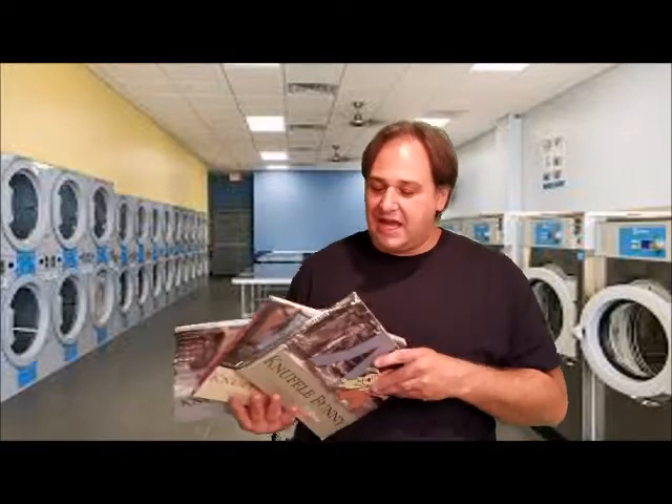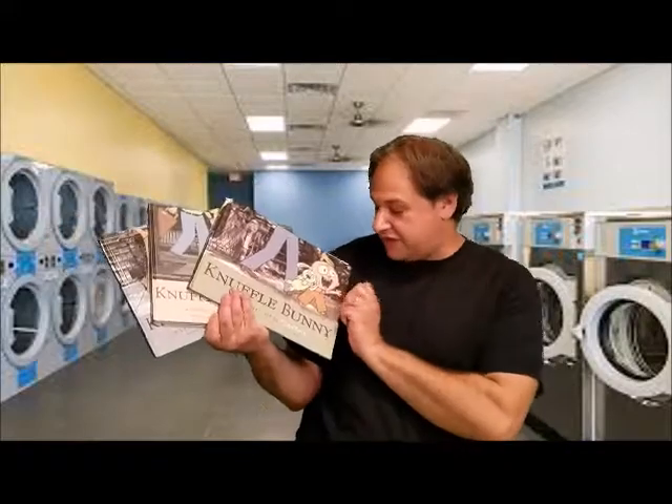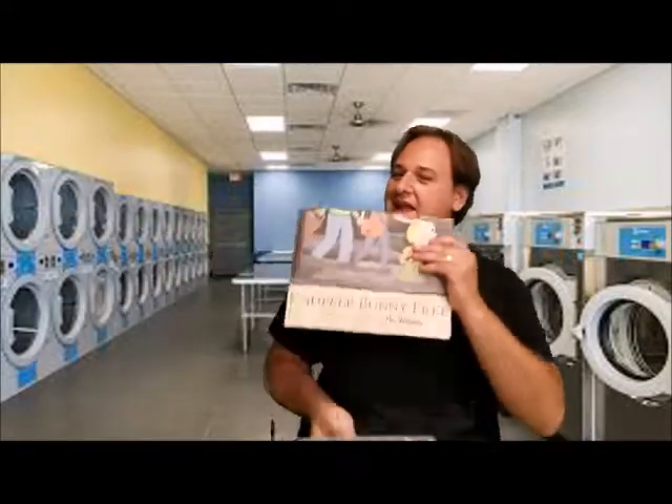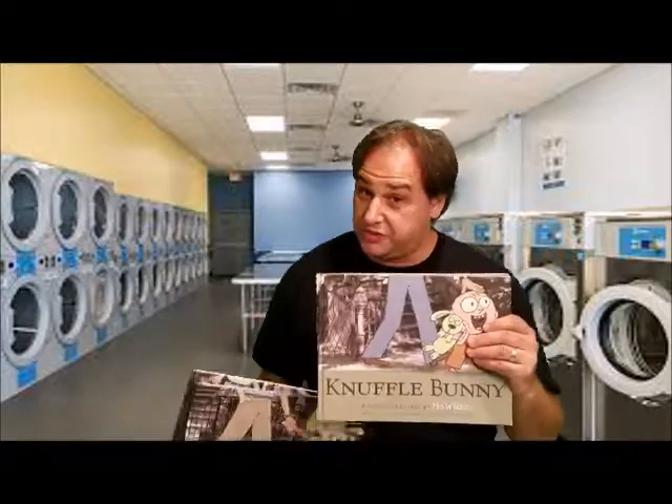Hello, kindergarten friends, and welcome back to library class at home with Mr. S! This week we have been reading books written and illustrated by Mo Willems. Over the next couple of days I am going to read you all three of the Knuffle Bunny books — Knuffle Bunny, Knuffle Bunny Two, and Knuffle Bunny Free — which is three. When my kids were younger they loved these books; these were some of their favorite books.